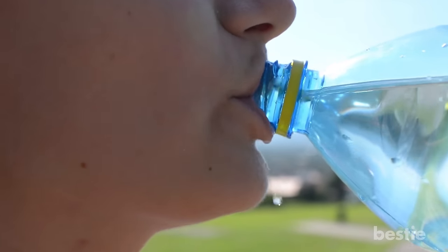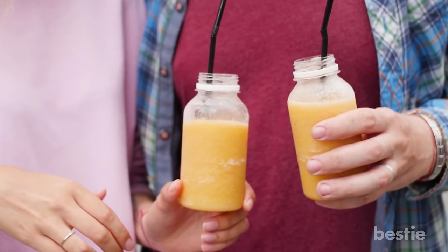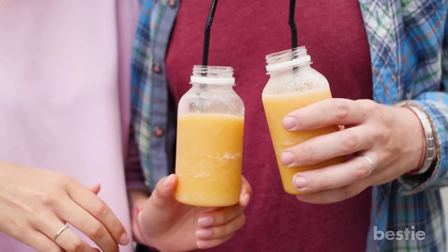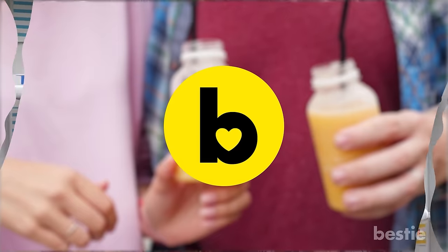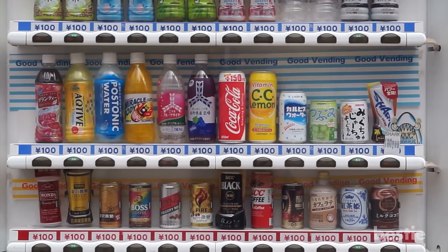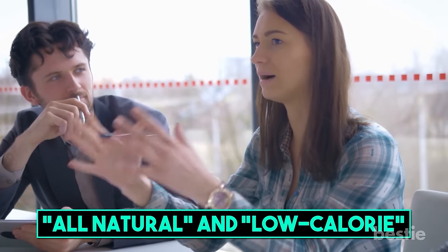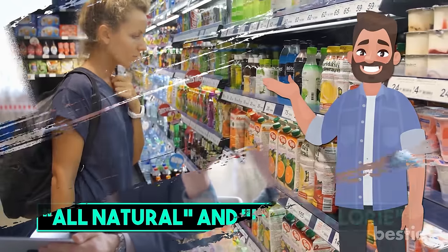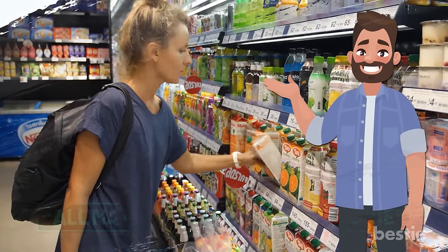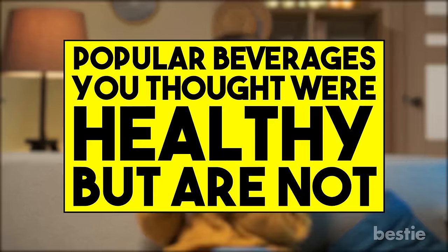When it comes to grabbing something quick that can quench your thirst, plain old water just doesn't cut it. At times like these, you try to reach for healthy drinks but end up with something quite the opposite. Hi viewers, and welcome back to Bestie. There are a lot of drink choices out there, but you can't always believe what advertisers say these days. Phrases that suggest health benefits like 'all natural' and 'low calorie' don't always mean what you think they do. This is why it's up to you to educate yourself about proper nutrition and read the label. In today's video, we'll be telling you about popular beverages you thought were healthy but are not.